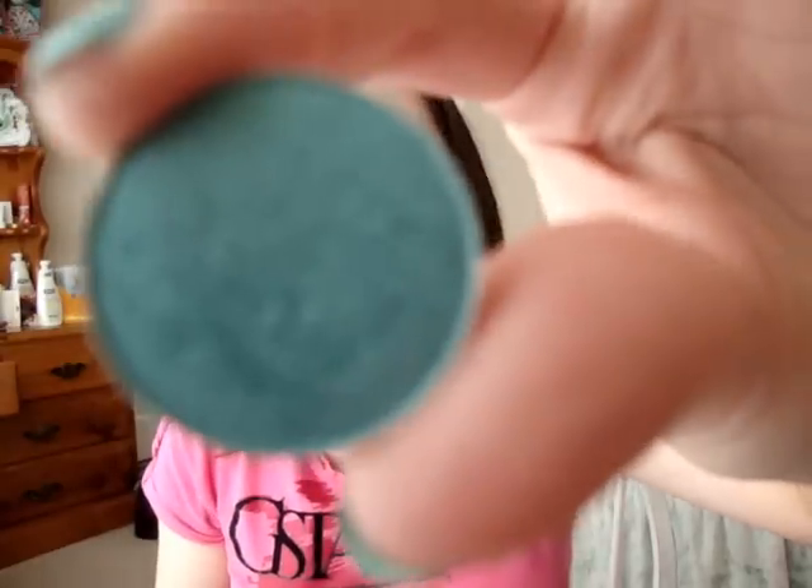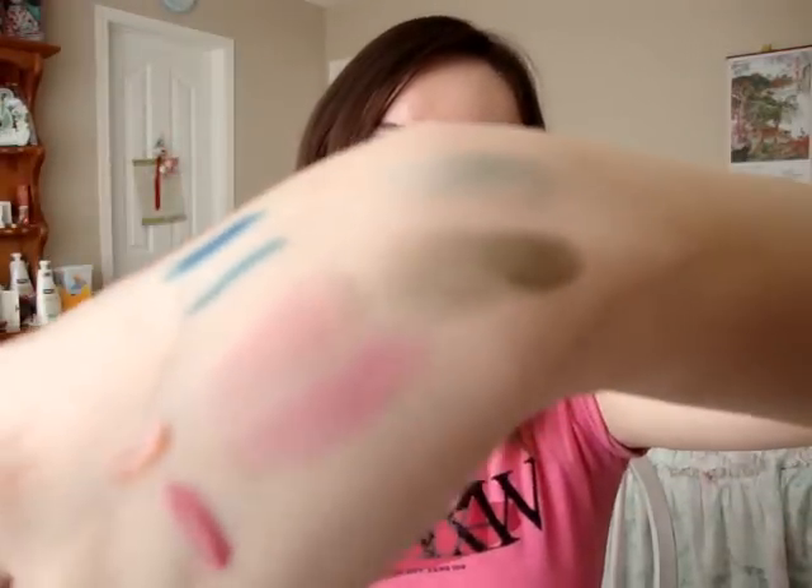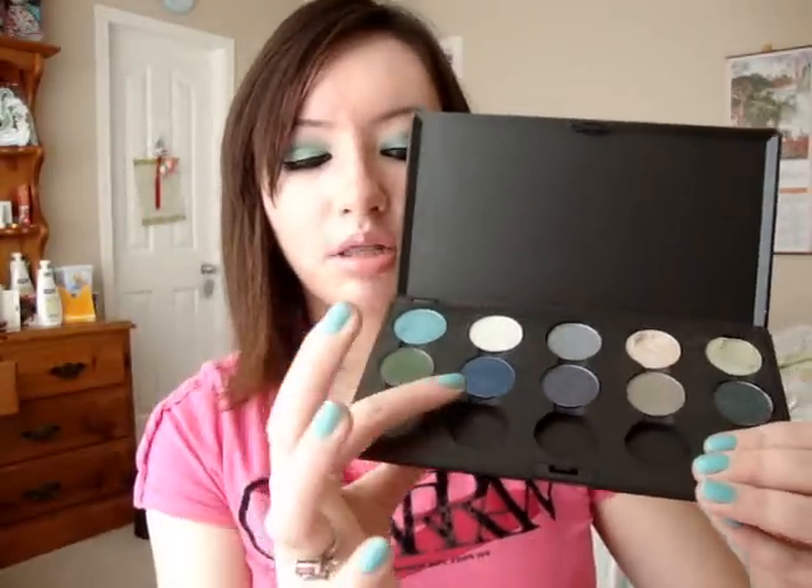That is a really pretty color. Shimmer Moss looks like this — here's the swatch. In the pan it looks blue, but when you put it on your skin it comes off as more of a seafoam green kind of color. I'm wearing those two today — Shimmer Moss, Humid, and Right Smoke — these three colors.